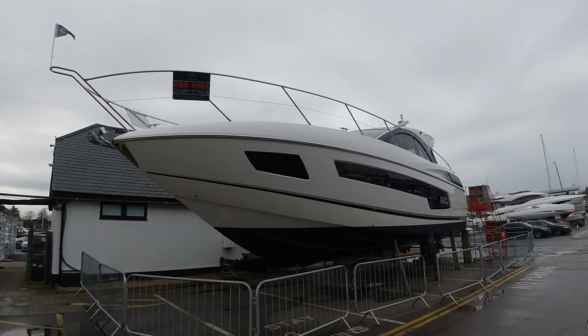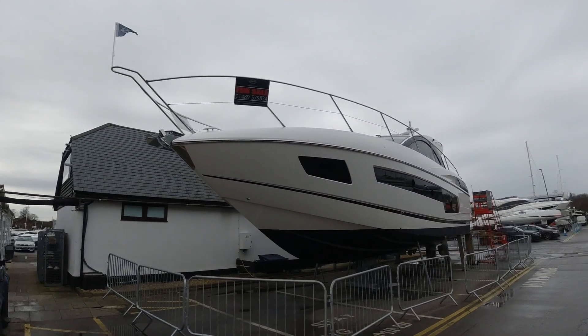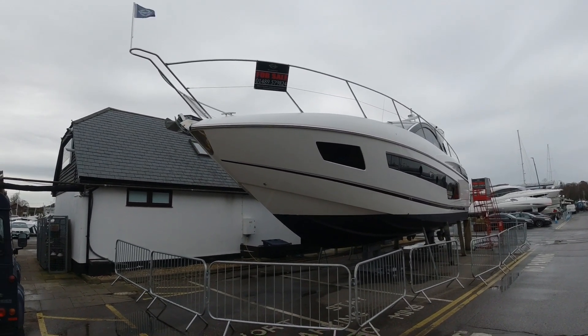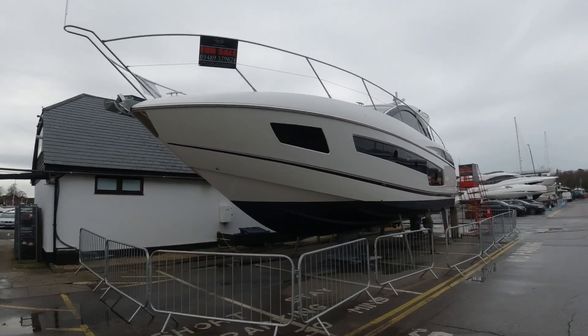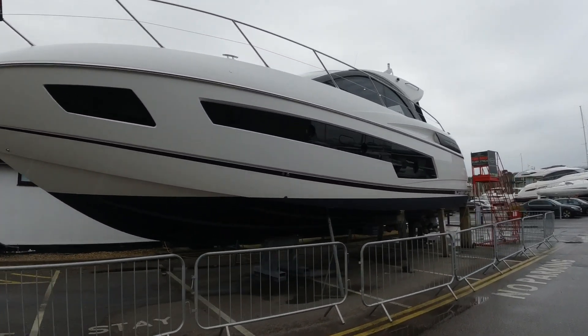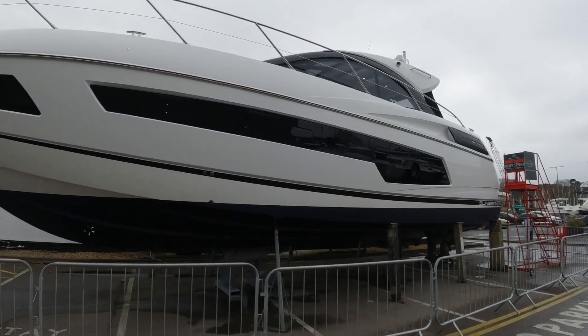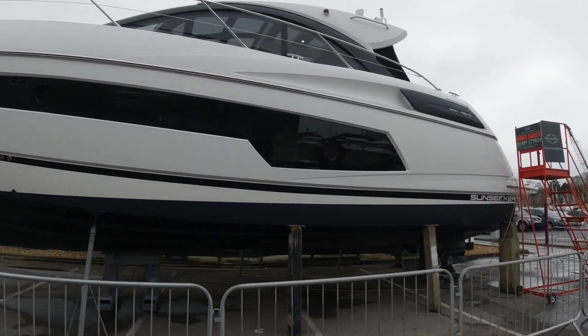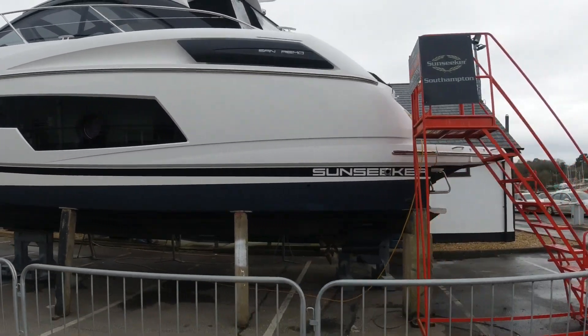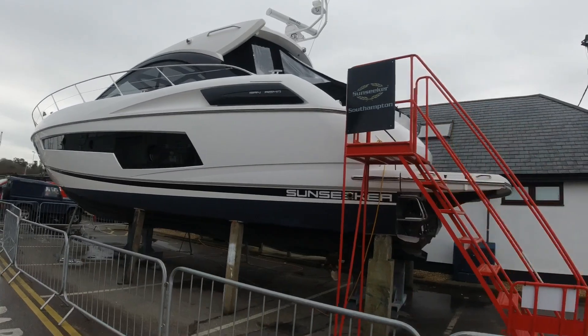It's a great looking boat — very sharp point of entry here on the bow, very aggressive with those full-length hull windows running all the way down the sides. And you'll see with the black boot top stripe on top of the anti-fouling line there, it just finishes her off nicely.